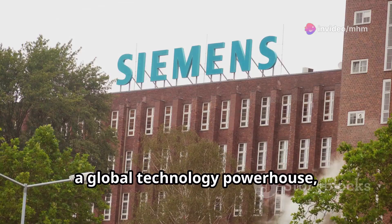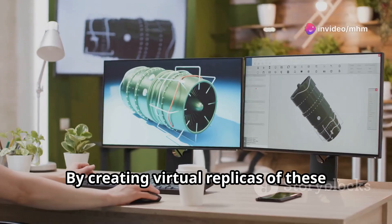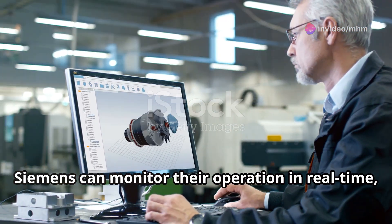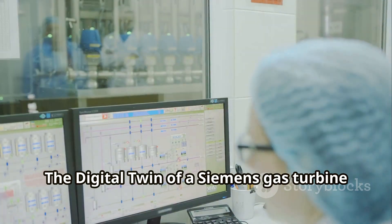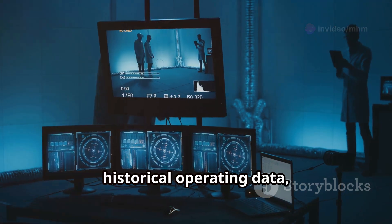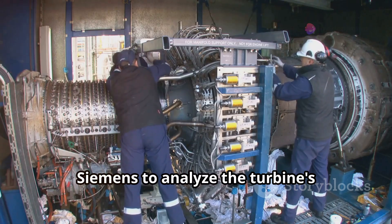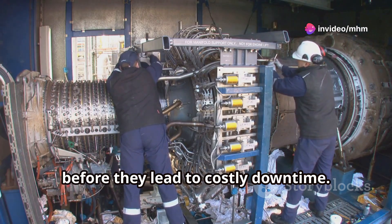Siemens, a global technology powerhouse, has successfully implemented digital twins to optimise the performance and maintenance of its gas turbines. By creating virtual replicas of these complex machines, Siemens can monitor their operation in real-time, predict potential failures and optimise maintenance schedules. The digital twin incorporates data from sensors embedded within the turbine, historical operating data and engineering models, allowing Siemens to analyse turbine performance under different operating conditions and identify potential issues before they lead to costly downtime.